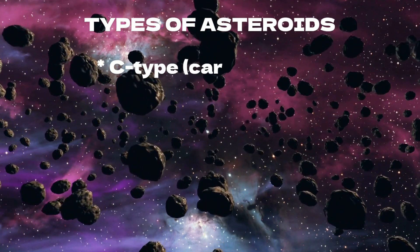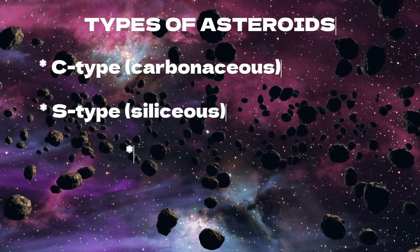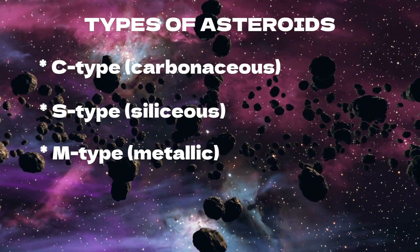Asteroids are divided into three main categories: C-type (carbonaceous), S-type (siliceous), and M-type (metallic).